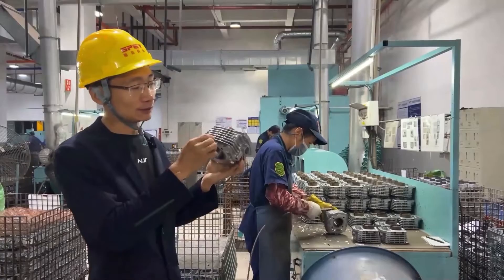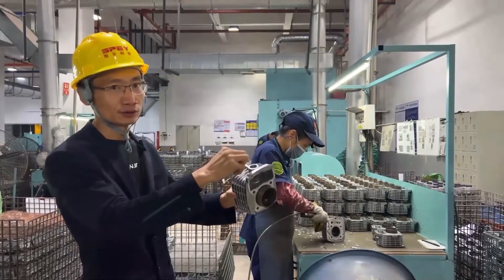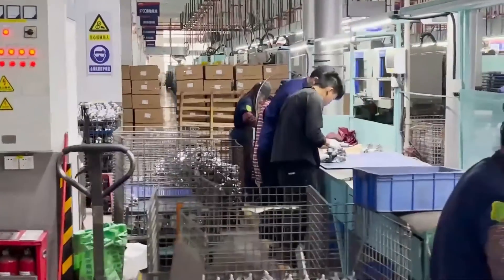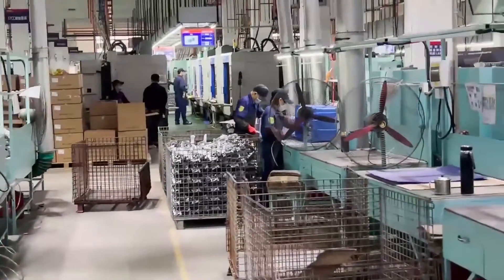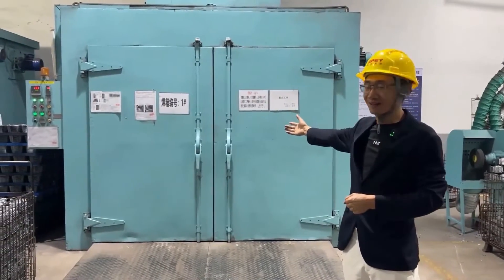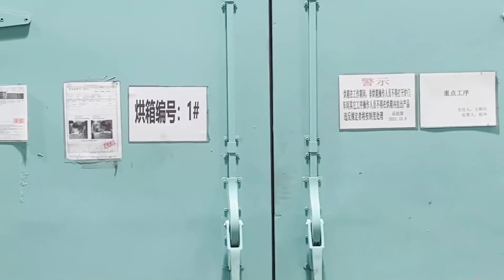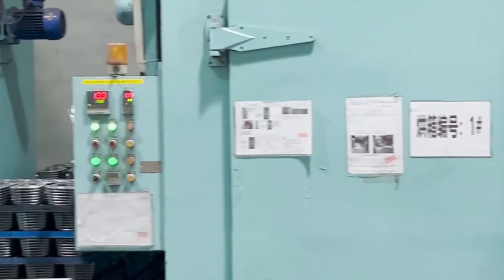After the product is die cast, there may be some burrs on its edges. These two pieces of equipment are used for heat treatment of products. They will be heated to 180 degrees for two hours. This is done to prevent deformation of the inner bore of the cylinder.